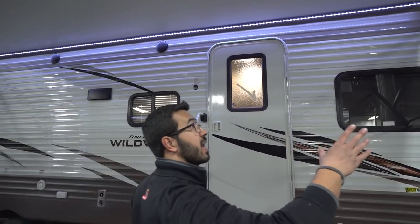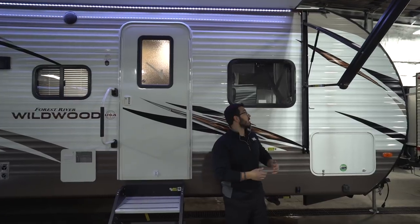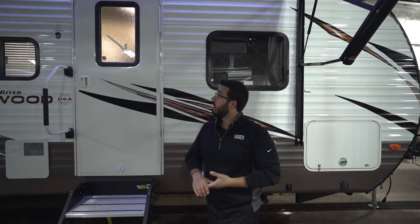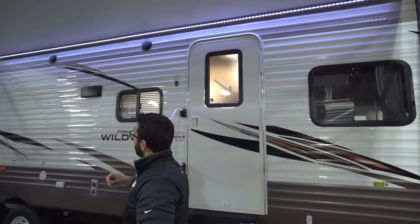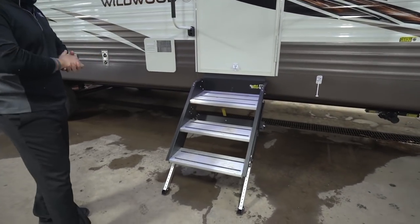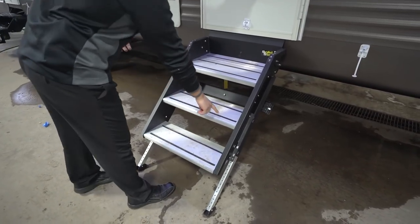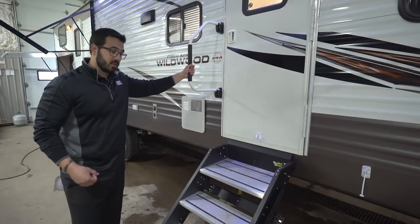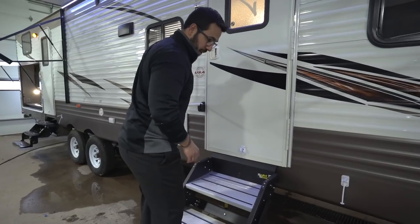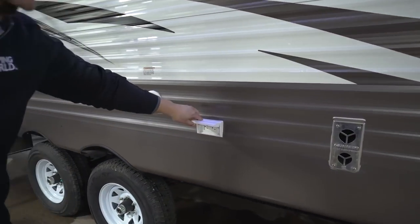Up top you'll see the power awning — just touch a button to roll it out or back in. There's an LED light strip underneath that brightens things up at night, and it has easy-adjust pitch — just pull it and the awning comes down. There are also two outside speakers controlled by the Bluetooth-capable multimedia center inside. Getting into the RV is super simple with the Solid Step by Lippert — aluminum steps that won't rust, grip tape so you won't slip when wet, and a foldable easy-grab handle. Unlike standard steps that bounce, this one is completely solid.